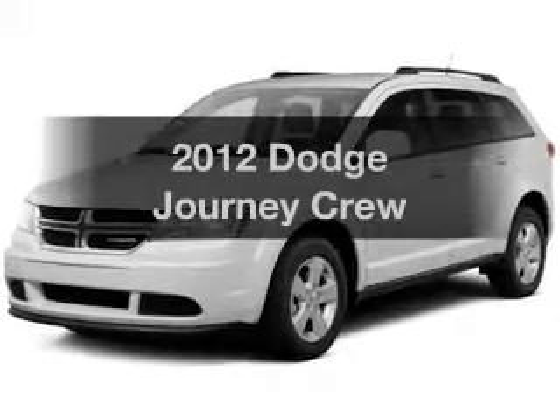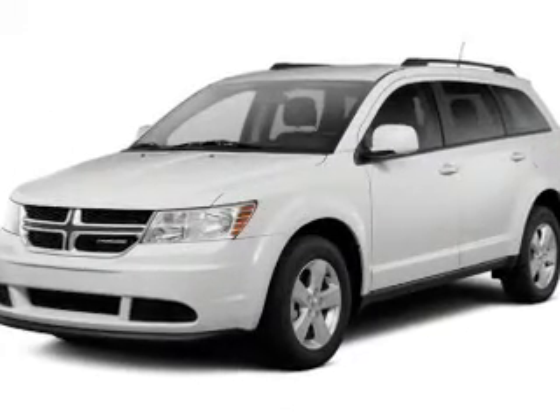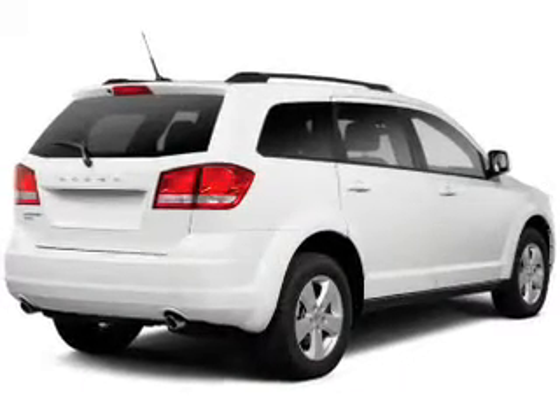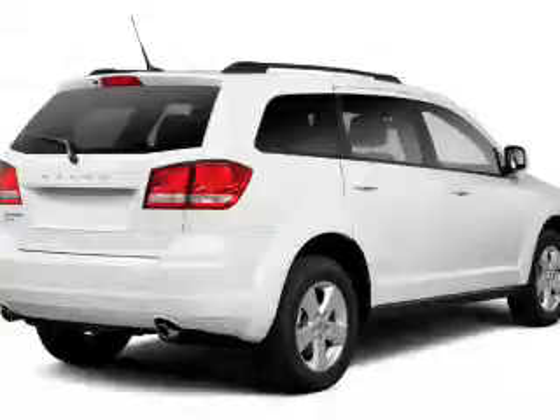Introducing the 2012 Dodge Journey. This is the set of wheels you've been looking for. The powertrain includes all-wheel drive with a reliable engine that responds smoothly to its automatic transmission.